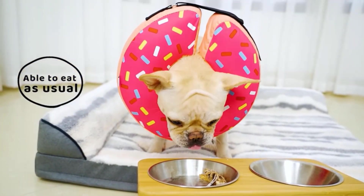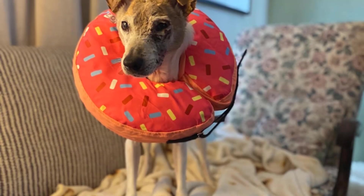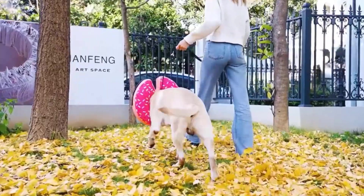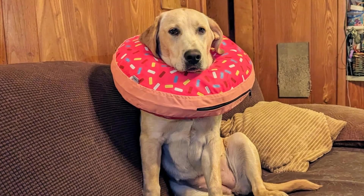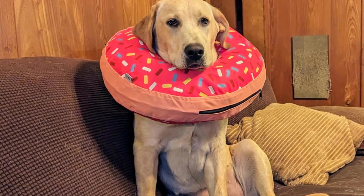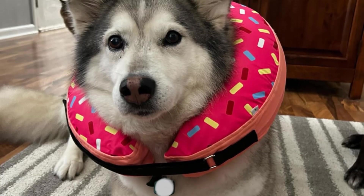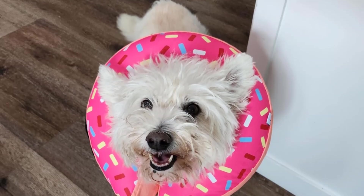Shaped like a playful donut, it adds a touch of charm while serving a practical purpose, making your pet's recovery a more pleasant experience. The Souped Inflatable Dog Collar is crafted with your pet's comfort in mind. Unlike the cumbersome traditional Elizabethan collars, this inflatable neck donut provides gentle yet effective support, wrapping around your pet's neck and forming a protective barrier without obstructing their vision. Your dog can still enjoy their favorite activities like chasing butterflies, playing with toys, or simply relaxing.